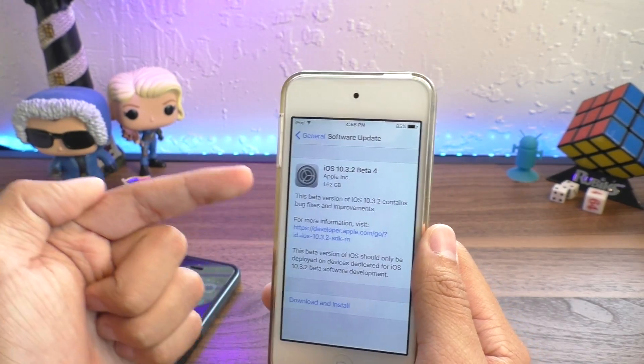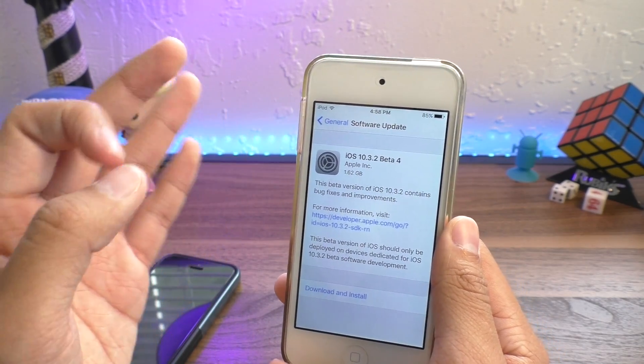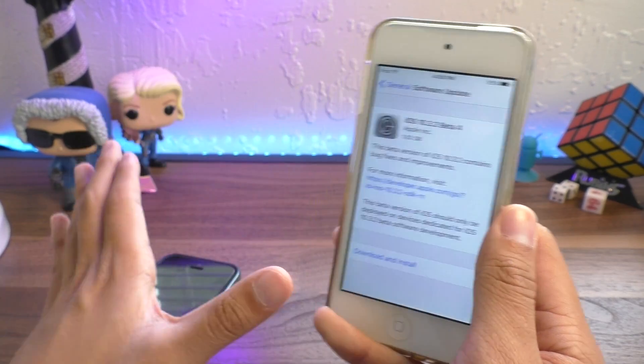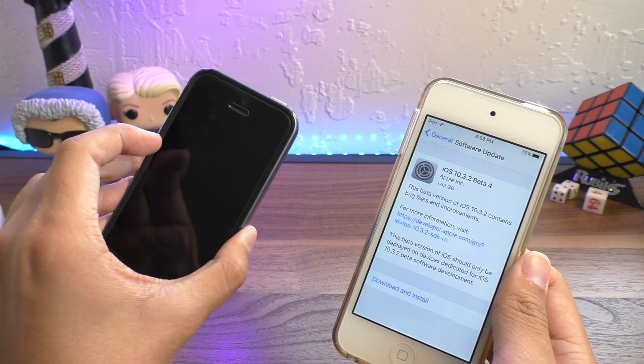Even after 10.3.2 comes out, we will have at least a week to two weeks to update to 10.3.1 if the jailbreak is exclusively for 10.3.1. And of course I will keep you guys updated on everything that is going on, so if you're not subscribed be sure to do so.